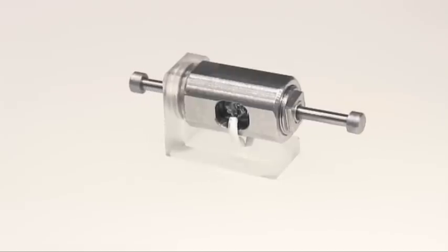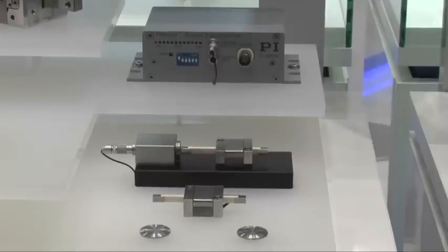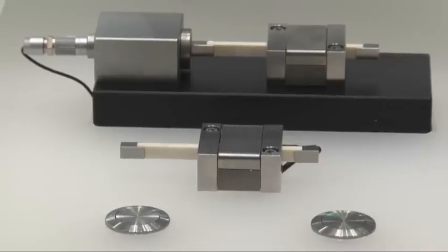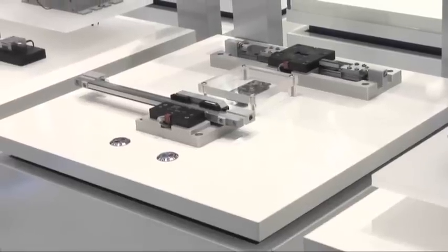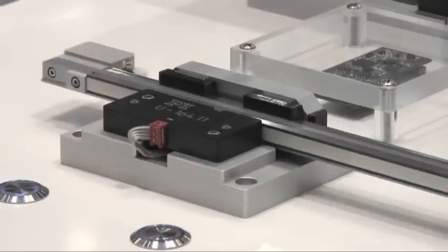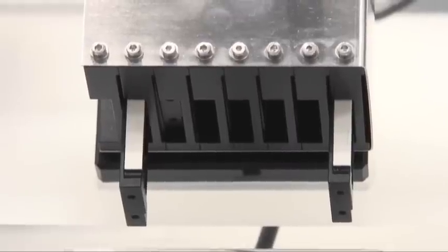Piezo stepping motors, in which ceramic actuators walk along a moving runner, combine high resolution on the nanometer scale, stiffness, and theoretically unlimited travel ranges. NEXACT drives are suitable for forces up to 10 N, while NEXLINE models can handle up to about 500 N. The different operating principles employed in piezo motor drives offer distinct advantages and are constantly being further developed.